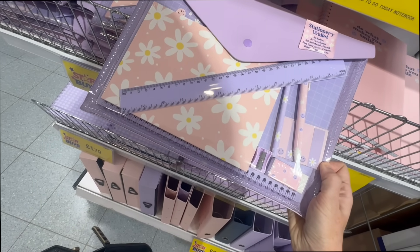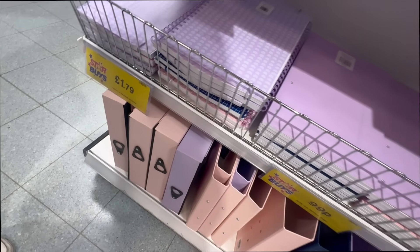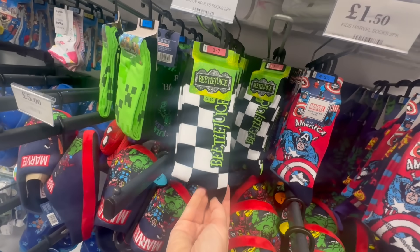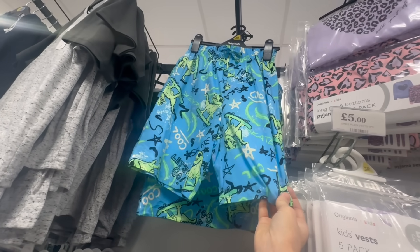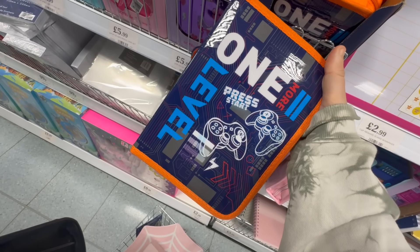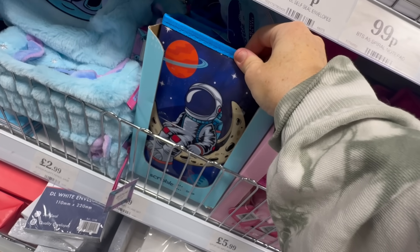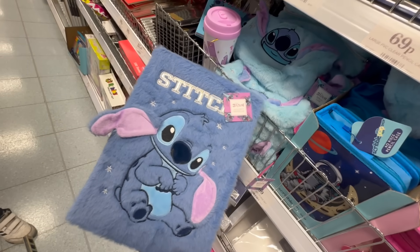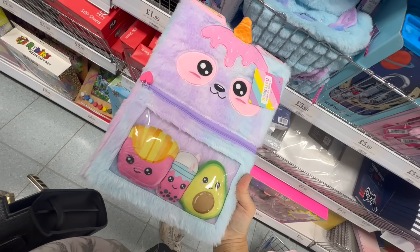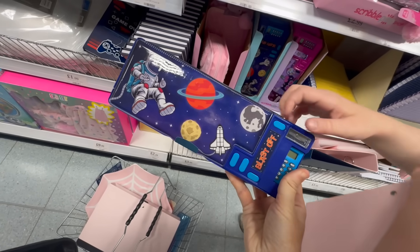They've got some really nice stationery in there as well — some really nice sets. Really good if you're going off to college or uni, or if you just want to refresh your office space. Also, if your little ones are looking for pencil cases for going back to school, they have some really good ones — some real bargains. They've got a lot of sets that come with a load of things already in them, and they've got the coolest notepads for kids. I would have loved some of these when I was little — some real novelty ones, little furry ones with different characters on.